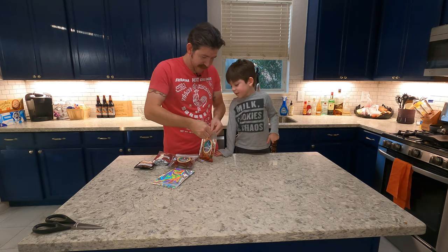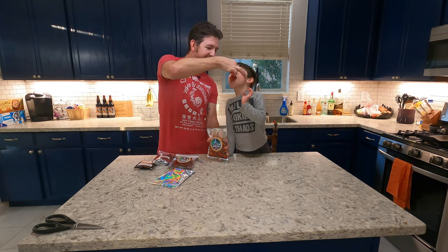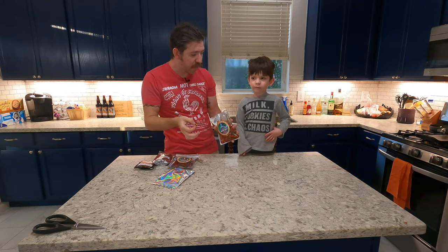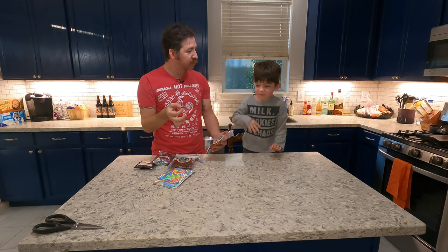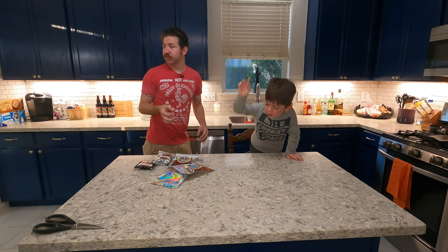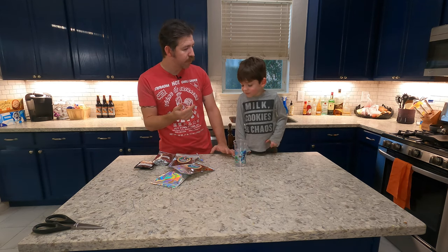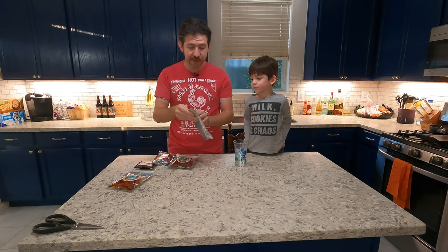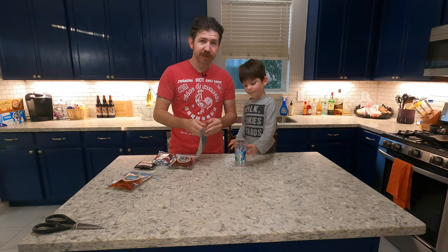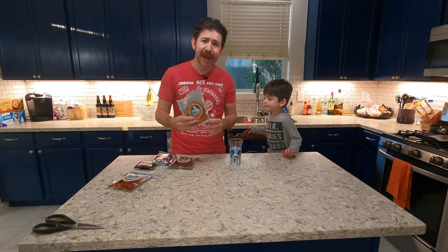So we got some local candies here made by Magical Candy — these are super cool. They have different types: this one is the little trolley worms, this one is sour punch straws, and this one is starburst. What they do is add chamoy and spicy seasonings, mix them up, and seal them up. These are really cool because they have all the Disney villains on them — we got Ursula, Hades, and Jafar. They have an Instagram at Magical Candy — I'll put a link in the description below.